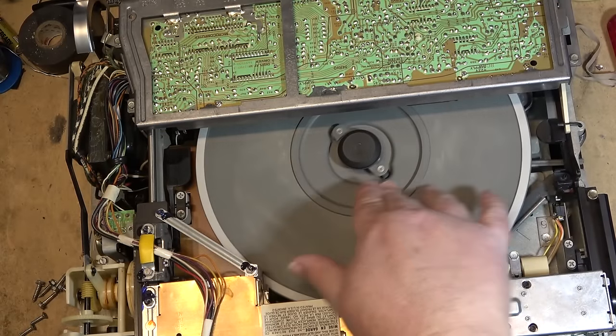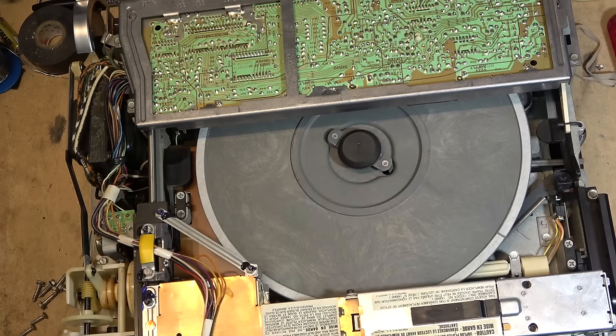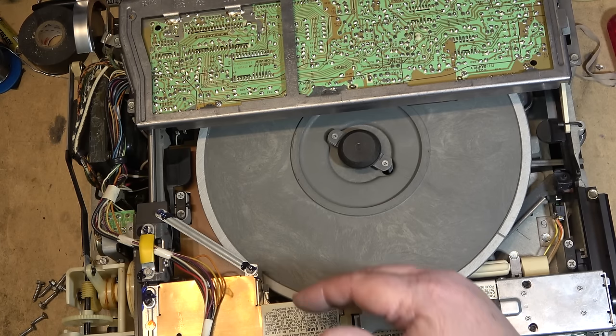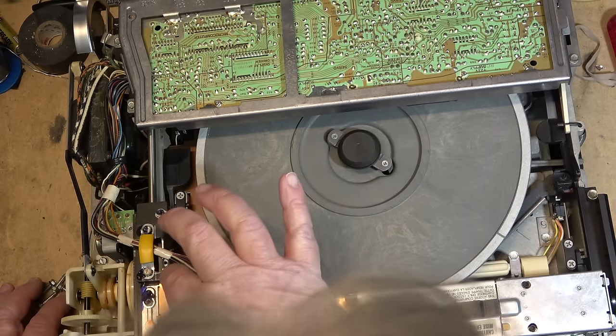I hear squeaking — that doesn't sound good. That might be part of the problem. I didn't see this try to advance. So maybe this is a belt drive issue over here — but the belt's not broken. I didn't see this try to move; it seemed like it started to play a bit and then skipped back to the beginning, so probably this whole assembly is gummed up.